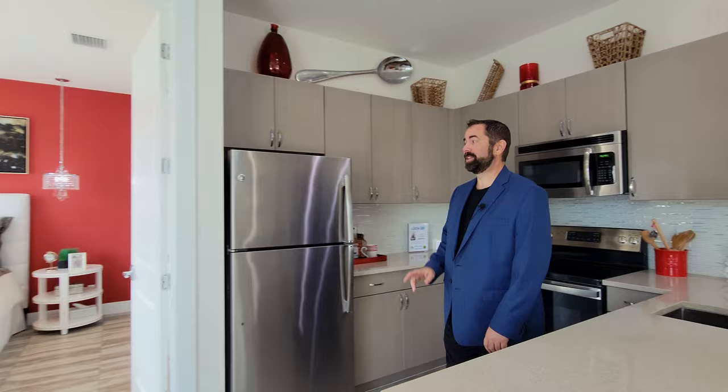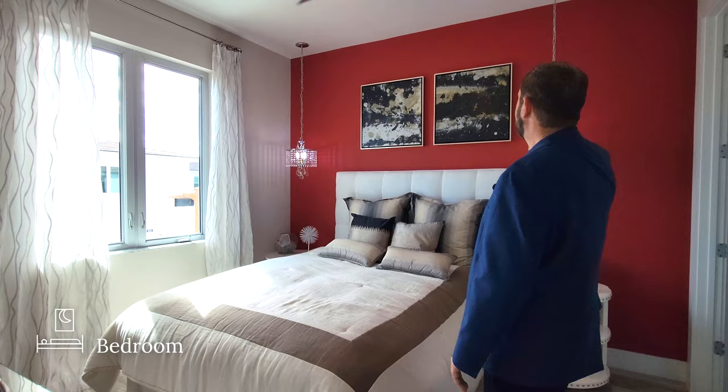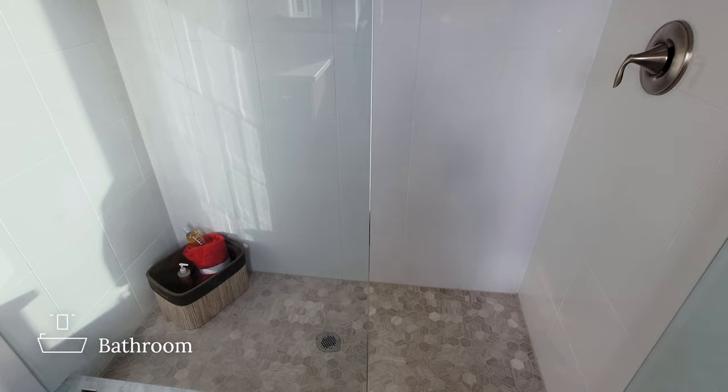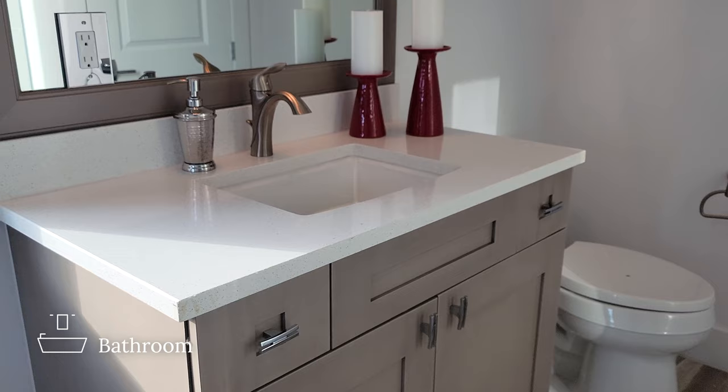Going through the door, we enter the casita bedroom suite. We have a queen-size bed, a couple of end tables, walls painted red, and light fixtures coming from the ceiling. The closet is right here — the only thing Haley would change is increasing the closet size a little bit. The full bathroom features a frameless shower with beautiful hexagon tile on the floor and decorative tile midway up. We also have a linen closet, gray cabinets, a solid surface countertop, sink, framed mirror, light fixture, and toilet — everything you need to live right here above the garage.